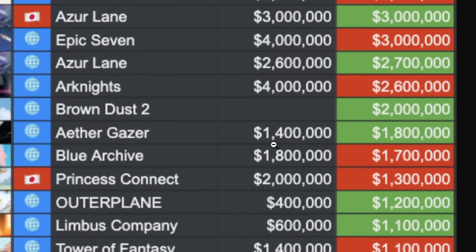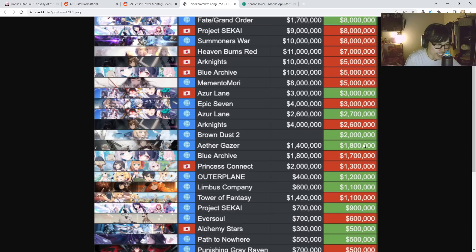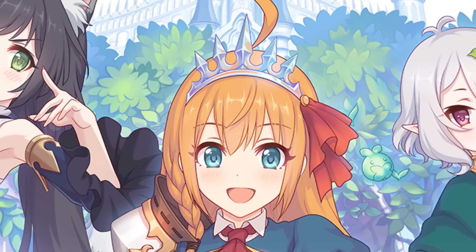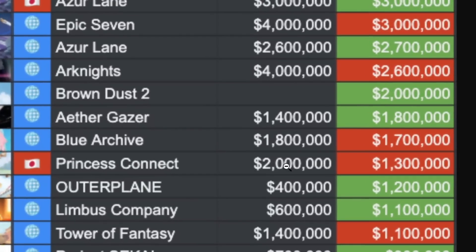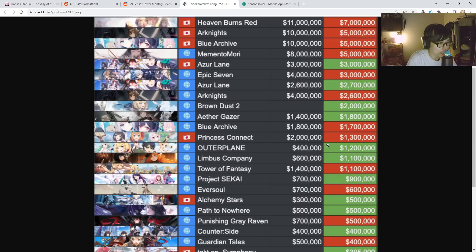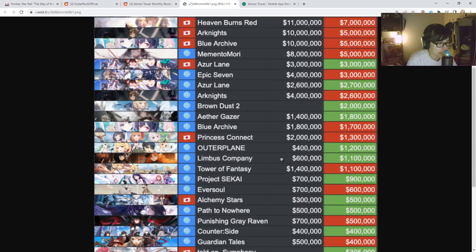Aethergazer went from 1.4 to 1.8 million — 400,000 extra revenue, going up a little bit. Blue Archive global server went down slightly from 1.8, still maintaining. Princess Connect JP server went down from 2 million to 1.3 — a slight dip, but not too worrying. Outerplane tripled its revenue from 400,000 to 1.2 million for the month of June — this is the first full month you can properly gauge since it launched at the end of May. Limbus went up as well from 600k to 1.1 million. Outerplane is doing pretty good, somewhat in the Aethergazer, Blue Archive, and Princess Connect zone.